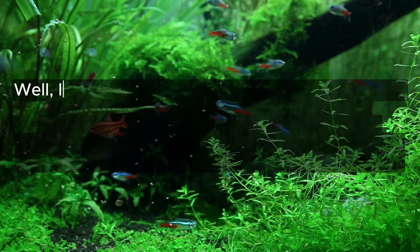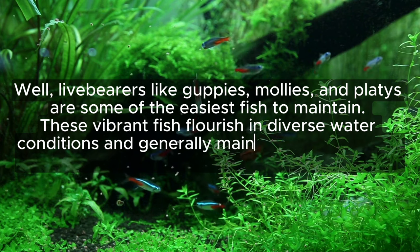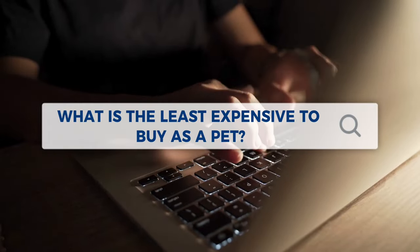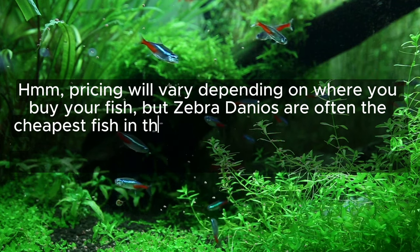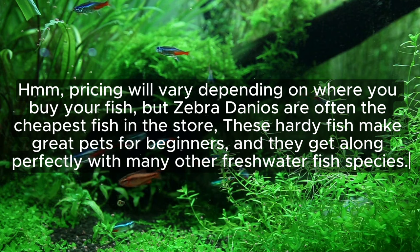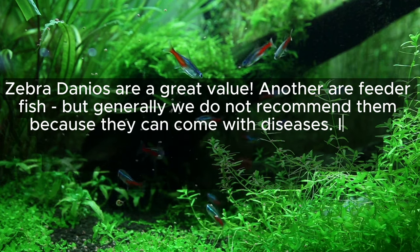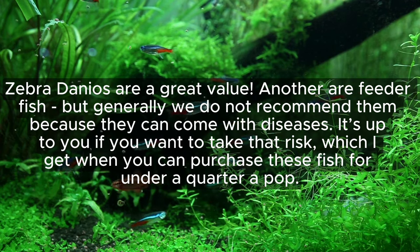What is the easiest fish to take care of? Live bearers like guppies, mollies, and platies are some of the easiest fish to maintain. These vibrant fish flourish in diverse water conditions and generally maintain robust health, and they'll readily eat any fish food you offer. What is the least expensive fish to buy as a pet? Pricing will vary depending on where you buy, but zebra danios are often the cheapest fish in the store. These hardy fish make great pets for beginners and get along perfectly with many other freshwater fish. Another option is feeder fish, but we generally don't recommend them because they can come with some diseases — though you can purchase them for under a quarter each.